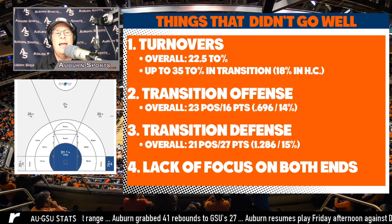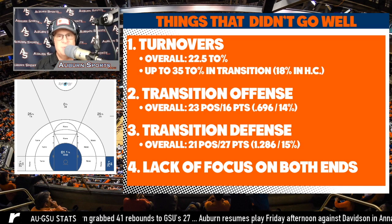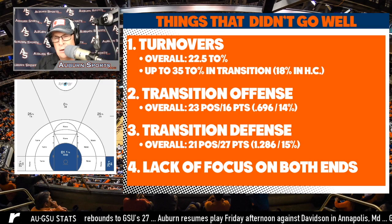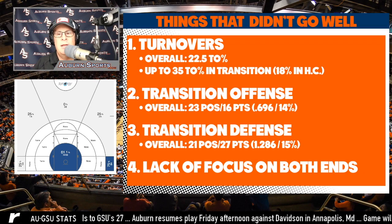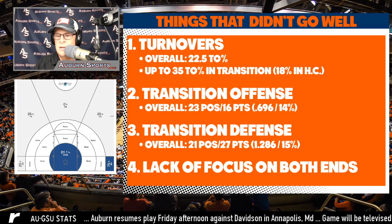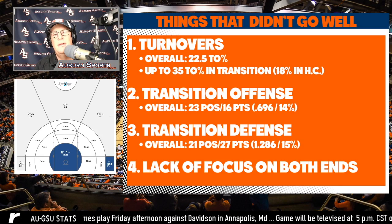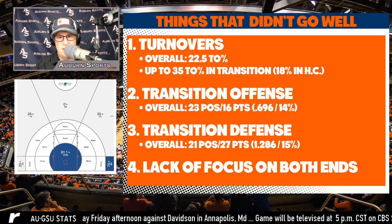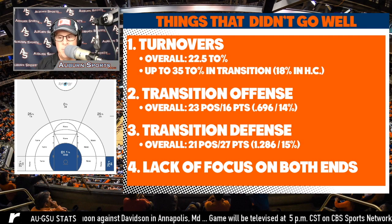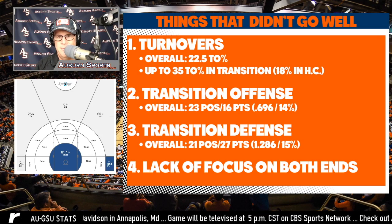Pearl has warned all season that this team isn't going to run quite like previous Auburn teams. I kind of call that BS because Pearl always builds his teams to run. But after what we saw in this game — and Georgia Southern isn't elite defensively, though they are quick — Auburn having this much trouble in transition tells me they've got a lot of learning to do in spacing and understanding what they can do going toward the bucket. In the half court it was only an 18% turnover rate, which is actually encouraging.